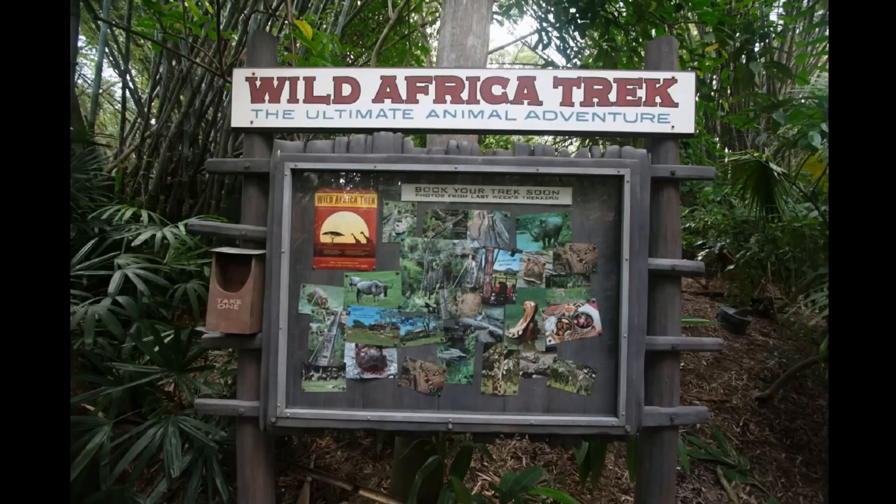This is a new sign advertising a Wild Africa Trek at the exit to Kilimanjaro Safari, trying to upsell the tour for yet more people.